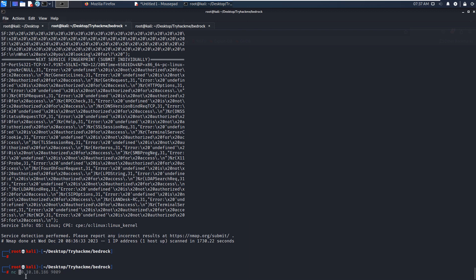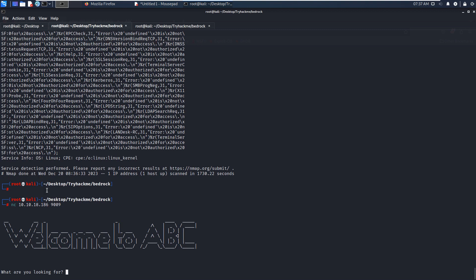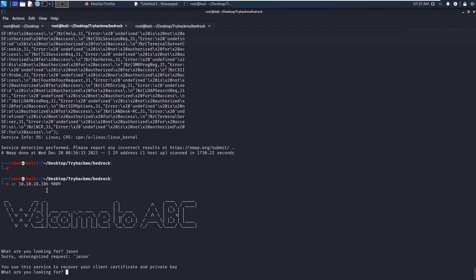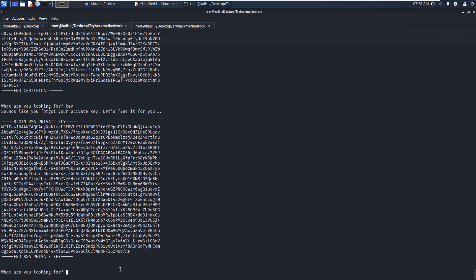We connect via netcat and press enter. Very interesting — when I input 'json', the server responds with 'unrecognized request'. That means the server running in the background reads and tries to analyze our input. The service also tells us to use it to recover your client certificate and private key. So we can type 'certificate' and we successfully get the certificate. We can also get the key.